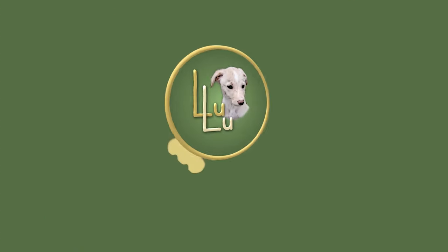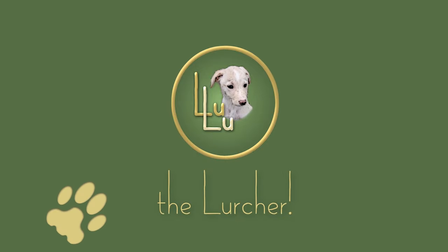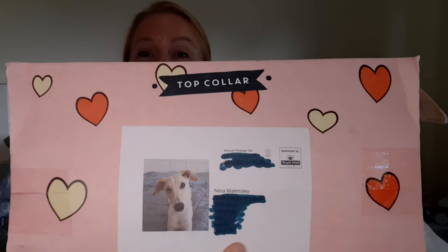Hi people and welcome to my first unboxing! Lou, you're not helping! Hi everyone, I am Nina and this little monster here is Lulu, and Lulu has got her first unboxing! Look, it's even her on there! How cute is that? This is you, see?